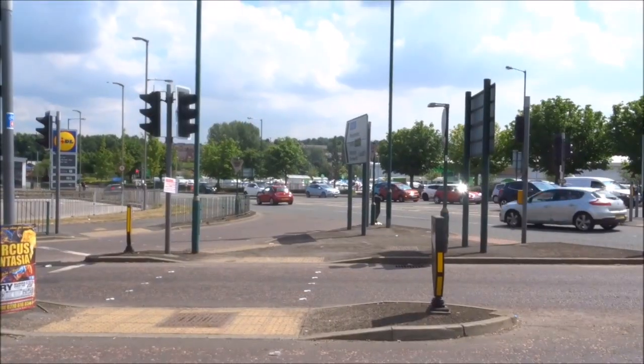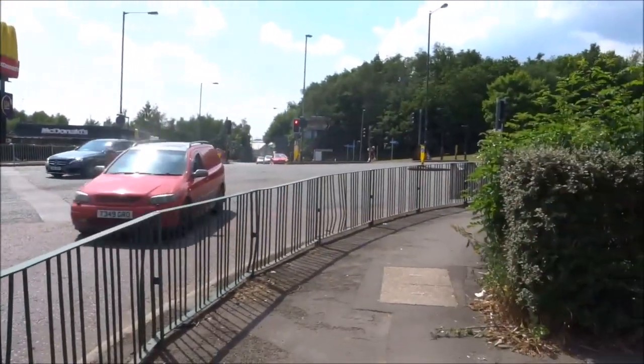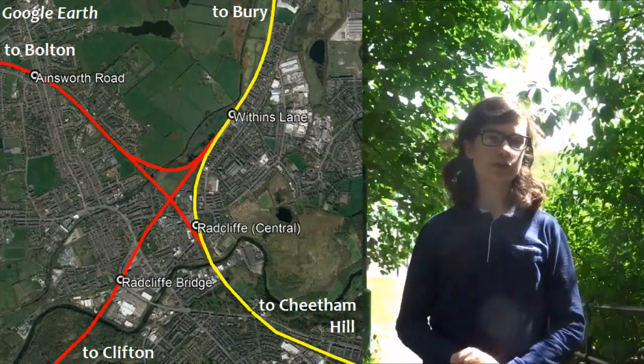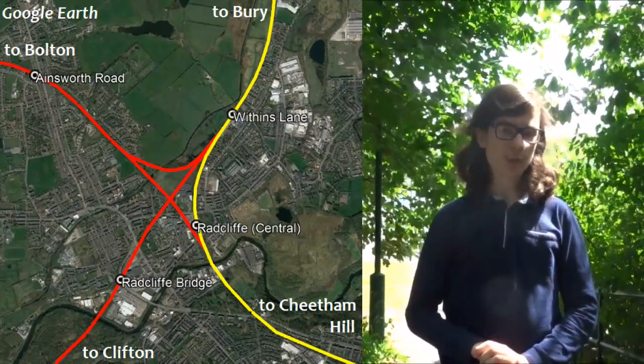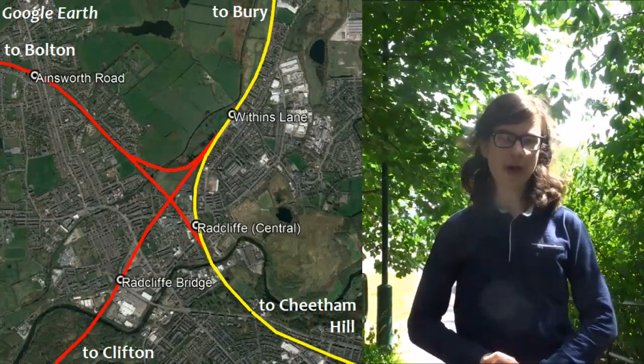So I'm at Radcliffe Station — except you and I both know this is not the actual Radcliffe Station. This is Radcliffe Bridge, Radcliffe's first station on the line from Clifton to Bury, which predates the Cheetham Hill route which would later become the Metrolink. What is now Radcliffe Station was originally opened as Radcliffe Central, whilst Radcliffe Bridge closed in 1958. Unfortunately, what remains of the railway line has been covered by this road. And there are two other disused railway stations nearby: Ainsworth Road on the now disused line to Bolton, and Withins Lane on what is now the Metrolink, though no trace of either remains today.